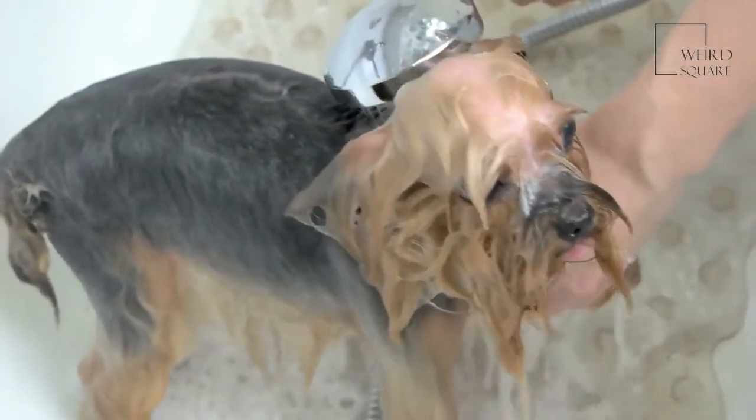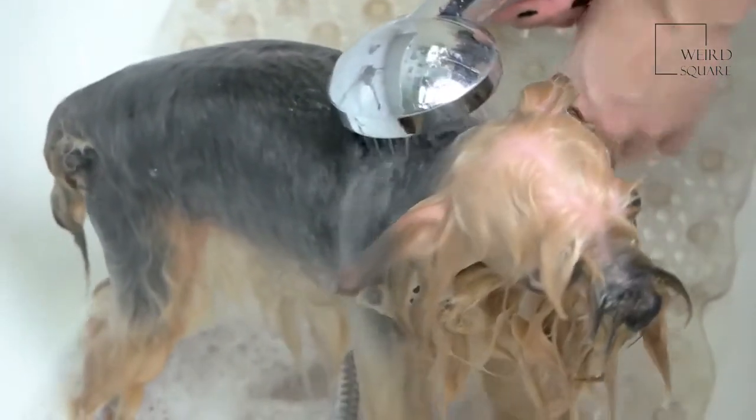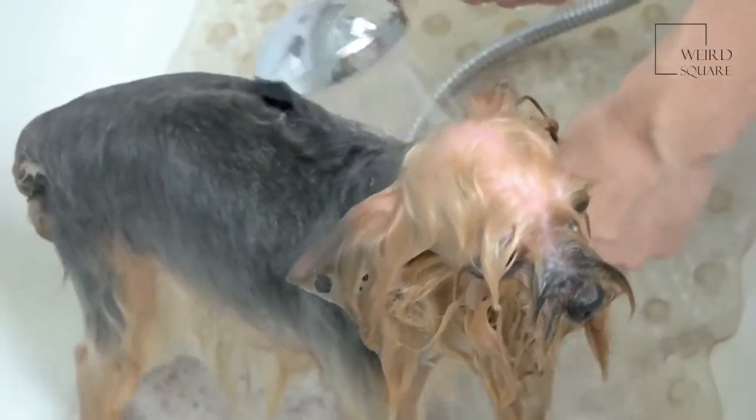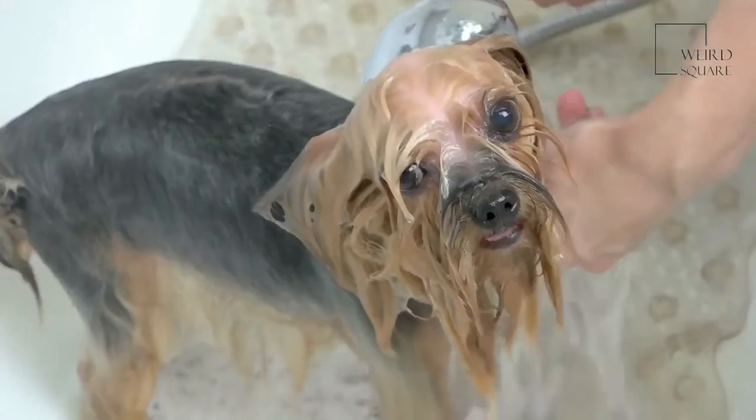Norfolk Terrier and Norwich Terrier are two names for this dog. The different names come from the British county and town where they were bred. While the Norfolk Terrier has ears that fold down, the Norwich Terrier's ears stand up. This is about the only difference between these dogs besides their names.